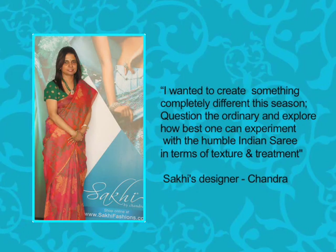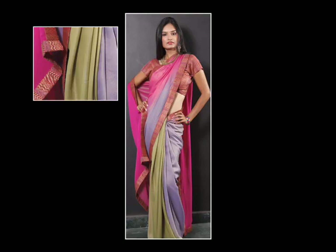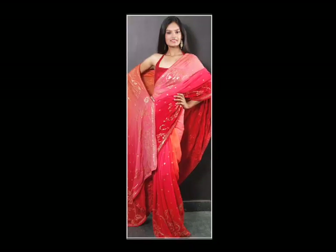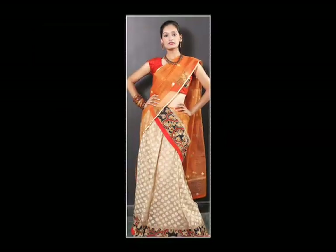Welcome to a special showcase of hand-picked designer creations by designer Chandra Rajendran. This season, we've got a special range lined up like Shimmer Georgette, Delicate Chiffons, French Chantilly Lace and Banarsi Net in a range of zesty colours like Fuchsia Pink, Brilliant Reds and Classic Black.